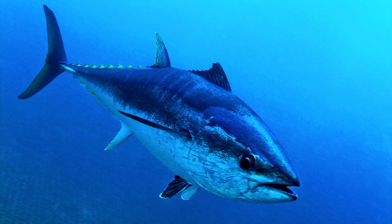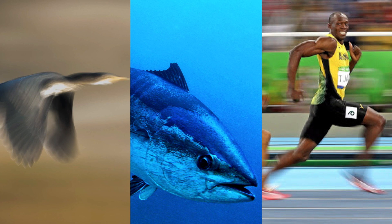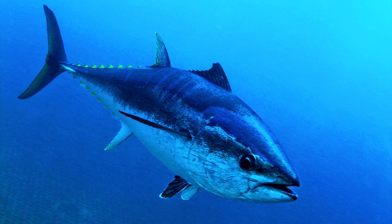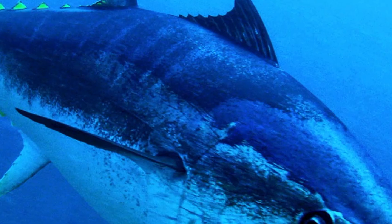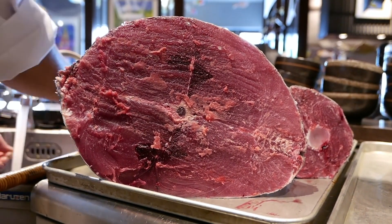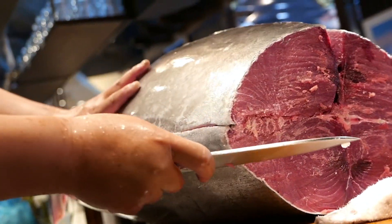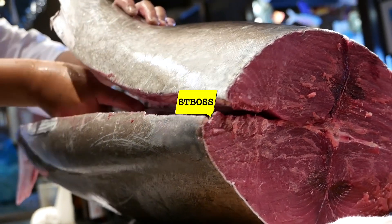Remarkably, tuna have even evolved into warm-blooded fish, much like mammals and birds. This allows them to maintain a stable body temperature through rapid blood circulation, providing them with increased energy. They are the only warm-blooded bony fish, having tirelessly evolved for 400 million years. Their bodies are filled with hemoglobin and myoglobin, super-efficient muscle fibers, and optimal fat tissues, effectively transforming them into living missiles that break free from the constraints of being merely delicious.